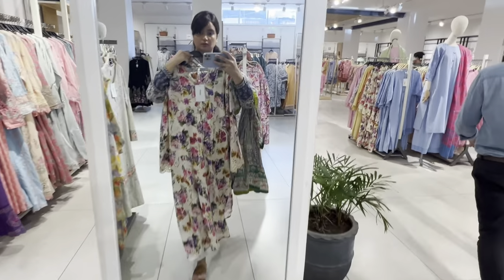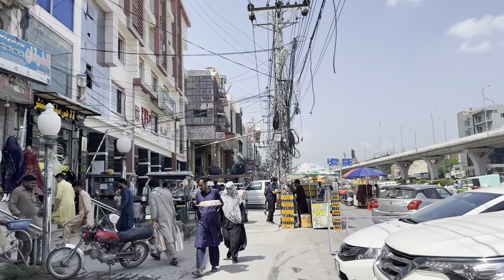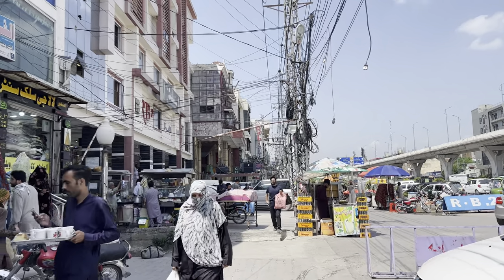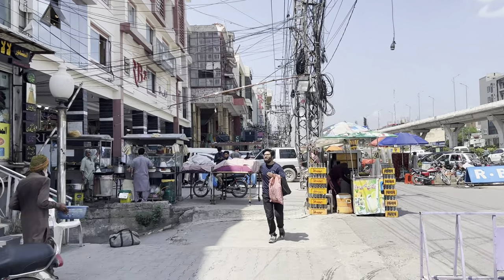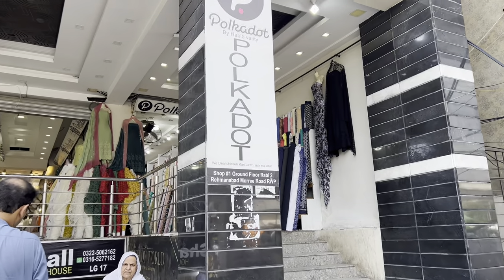The last thing we have is the local market search. Now we are going to Rabi Center — I will check if I get a local fabric here. We will explore the market in Rabi Center, the ground floor shops.